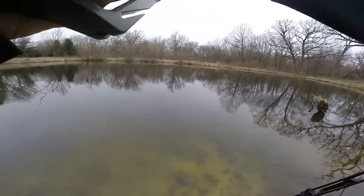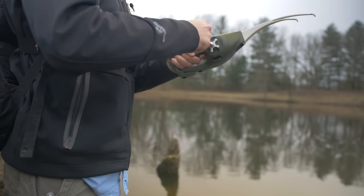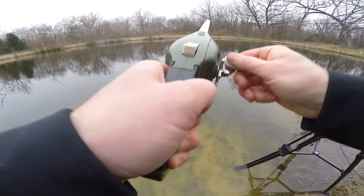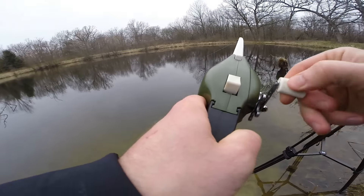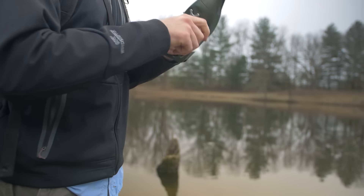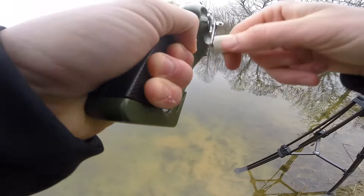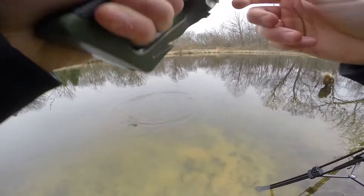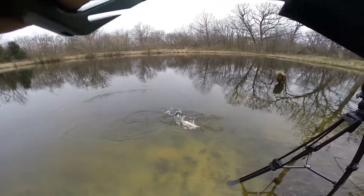Fish on! This feels like a pretty good fish. It's a bass I think. Holy cow, yes!